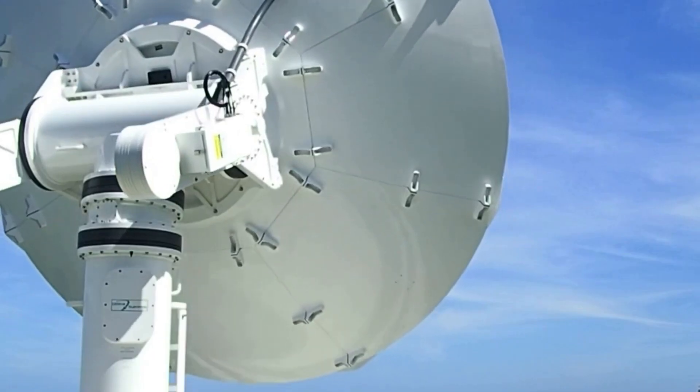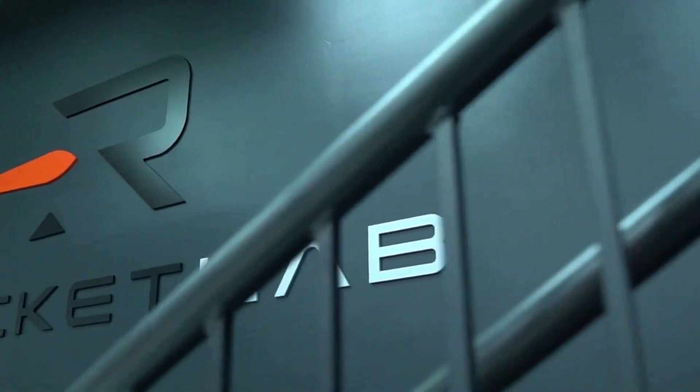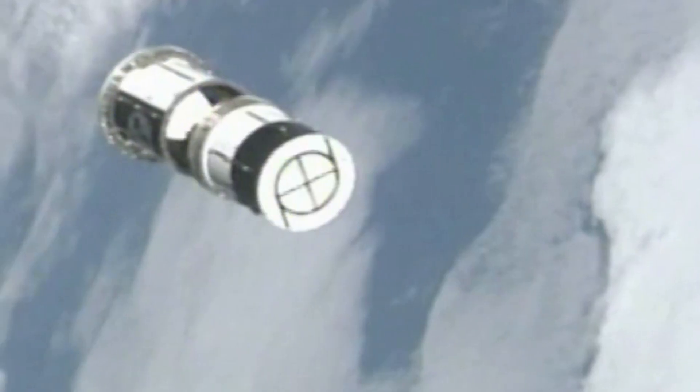If the company is not able to consistently catch the booster, then this process may not be worth the added costs and complexities. However, if Rocket Lab begins catching almost every booster with ease, it's likely the refurbishment process is much quicker and both cost and launch cadence can be significantly improved.